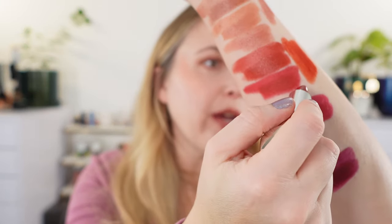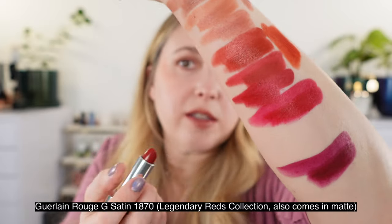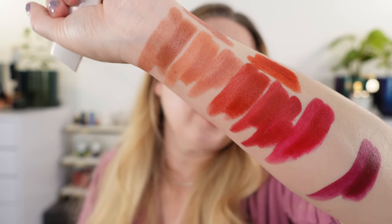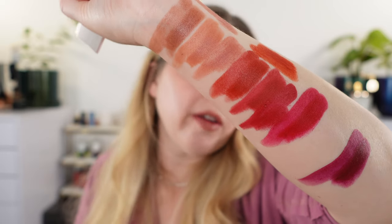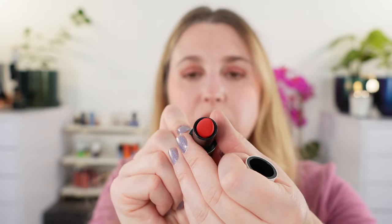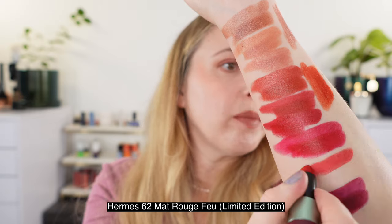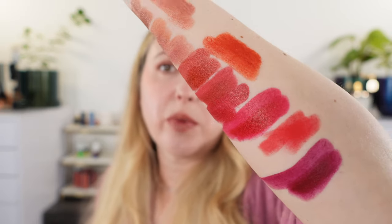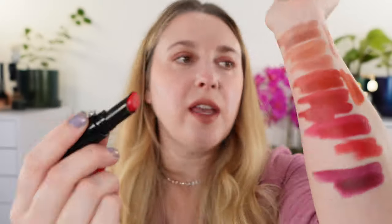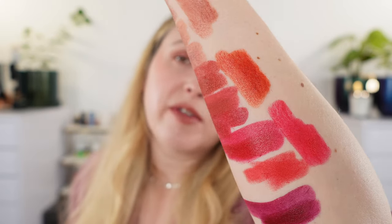Another Guerlain Rouge G in legendary red, number 1870, is going to be more of a true neutral red, while the Rouge Vigne is definitely cooler in tone with more of that cherry vibe. The current Hermès limited edition 62 matte Rouge Fille is a bit too warm but I just wanted to compare it to see how the color stories went. There's also an Armani Lip Power in 507, a new shade from Armani — it's a bit more pink but has a similar vibe.